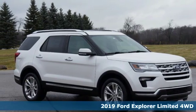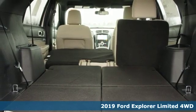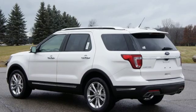Here's a new 2019 Ford Explorer. The adventure starts where the pavement stops in this capable SUV. And get ready for an impressive combination of features.